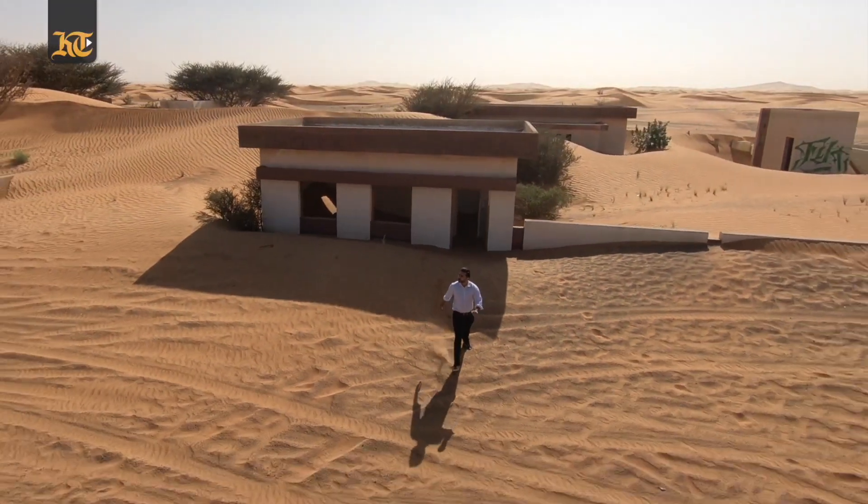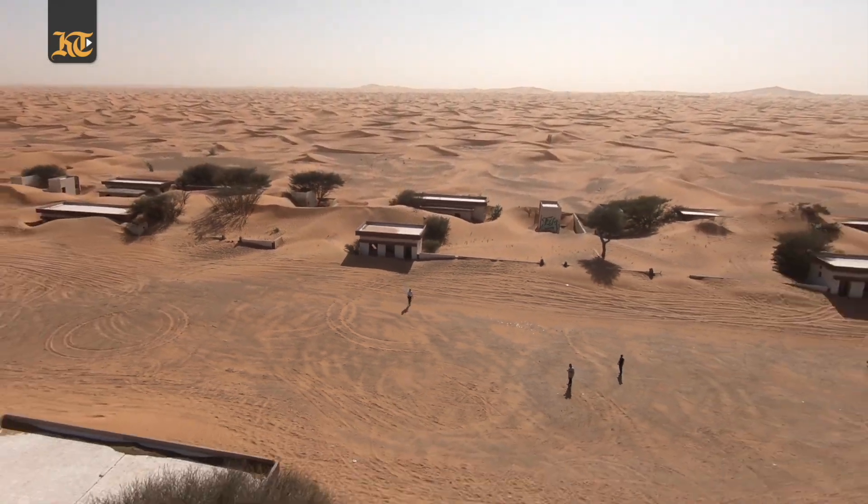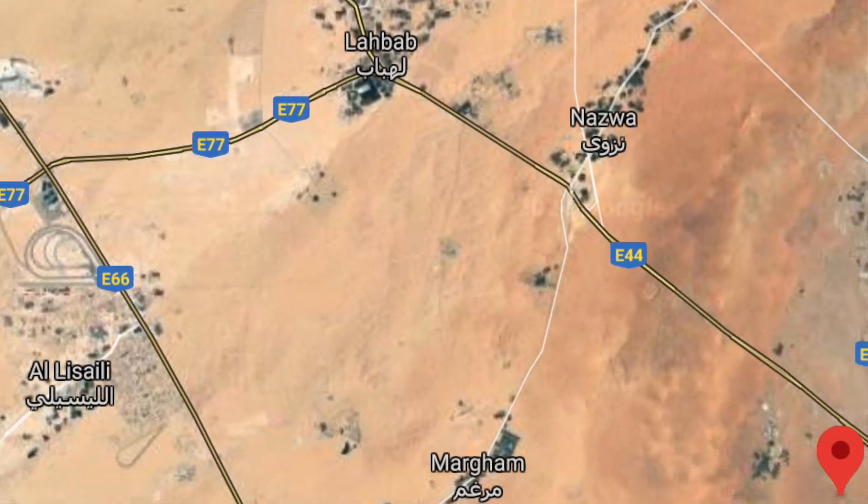It has now become a popular tourist attraction. It is located around two kilometers southwest of the Al Madam area and is roughly an hour-long drive from Dubai using the E-44 Hatta Road.